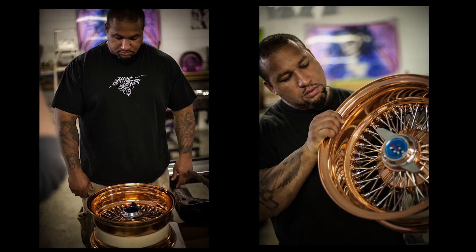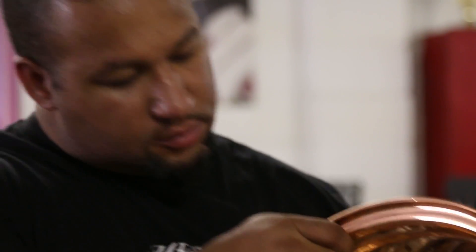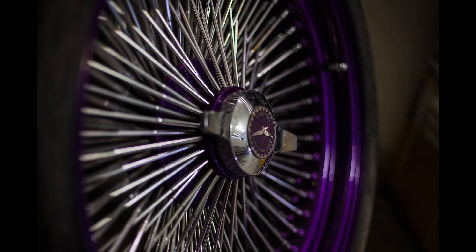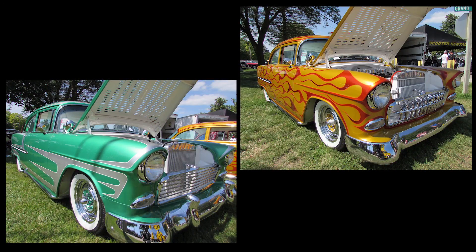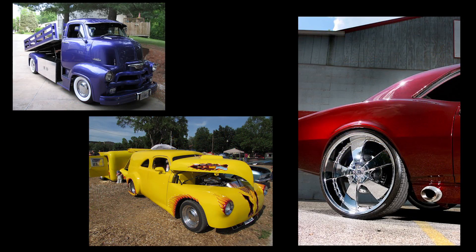Besides the fancy paint jobs at this show, what you're going to see are custom interiors, custom upholstery, custom engine modifications, custom made wheels, and custom made parts on the car that normally wouldn't exist. Some guys make up an entire car from scratch.